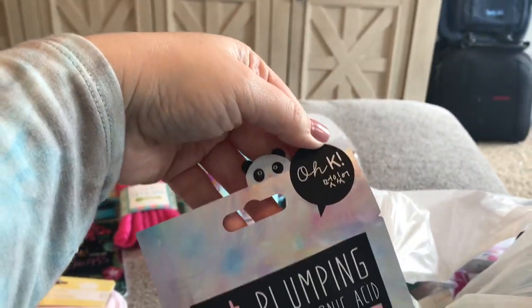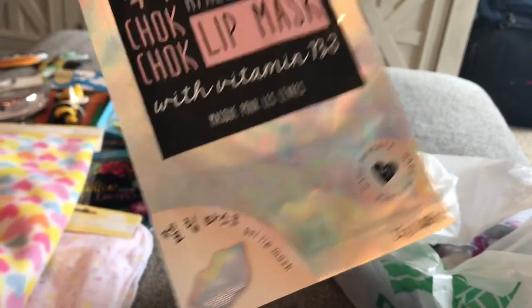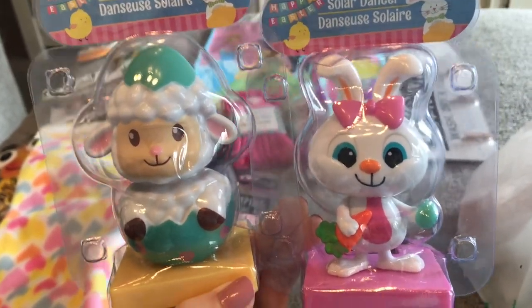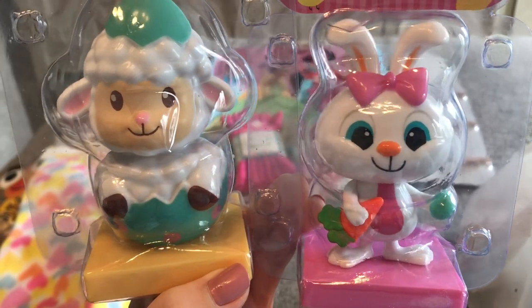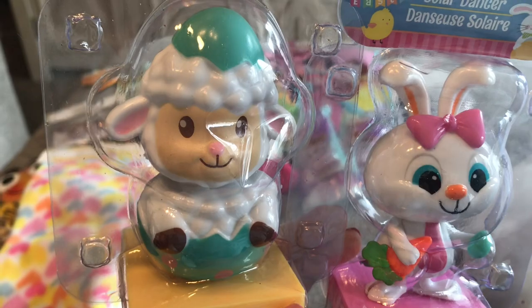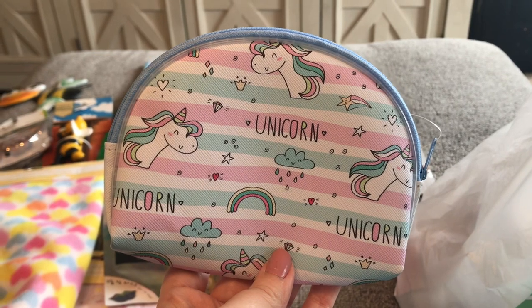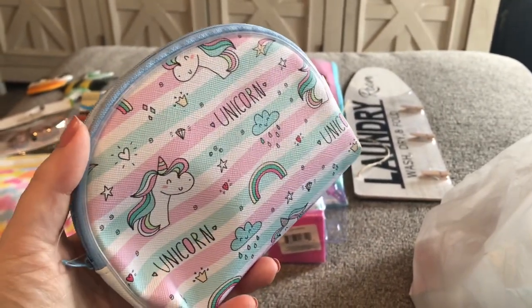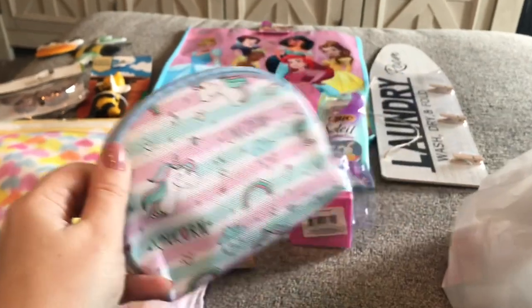I got this OK Plumping Lip Mask with Vitamin B3 — it's a Korean mask. Look at these two really cute solar dancers in the Easter section. I got the little girl bunny — she's adorable with the bow. I love the way her eyes are done. And this really cute little lamb sitting inside the polka dot egg. Then I got this little miniature makeup bag with unicorns on it — just small, but perfect to put a few makeup items in my purse.